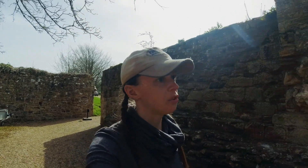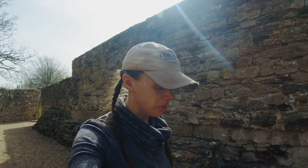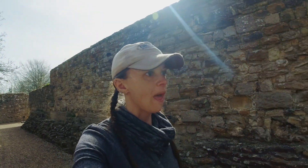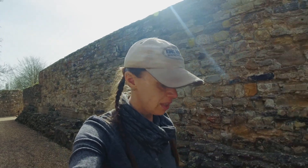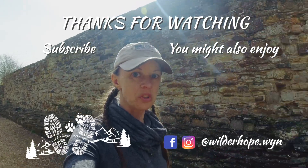Alright, so that about does it for our brief walk and tour of one of the most exciting chapters in English history, and I really hope you guys enjoyed it. There's so much history in this country and it's definitely worth checking out. Hope you enjoyed it and thanks for watching.